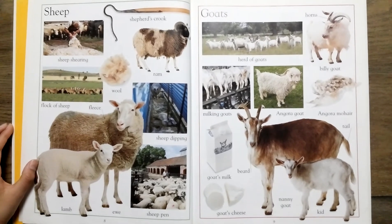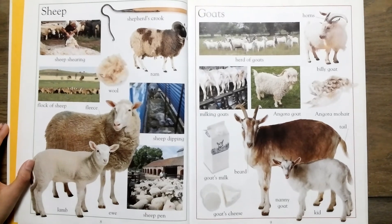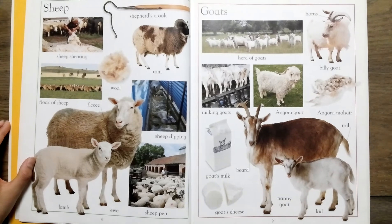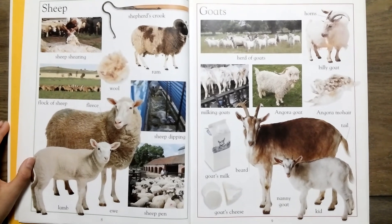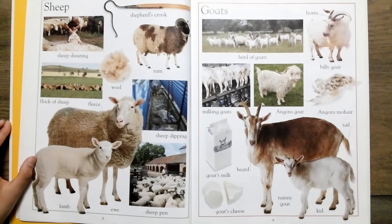Beard, nanny goat, horns, billy goat, angora, mohair, tail.